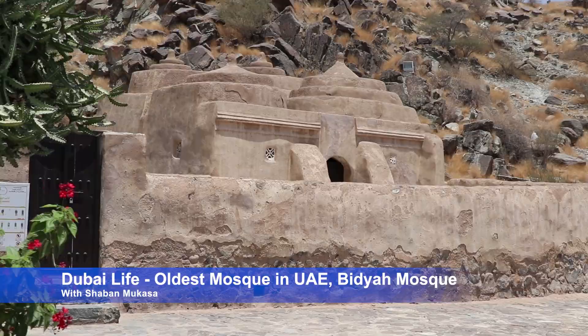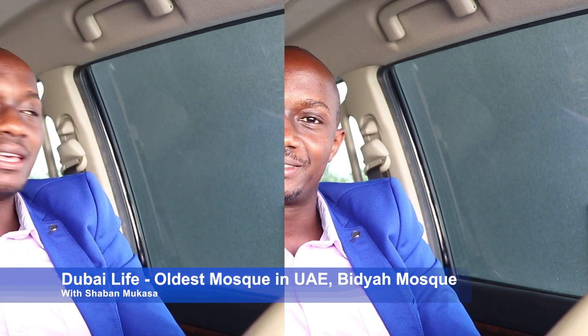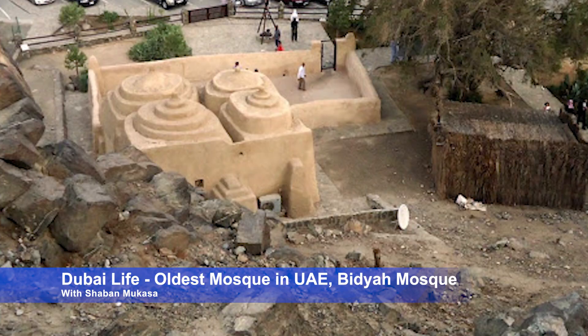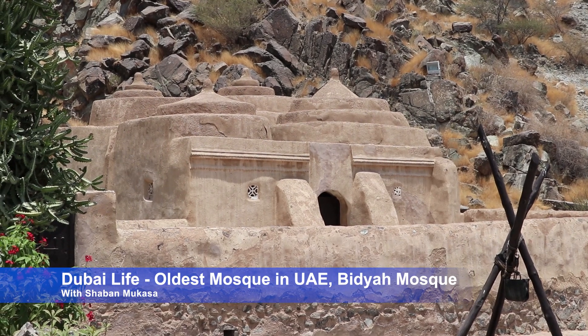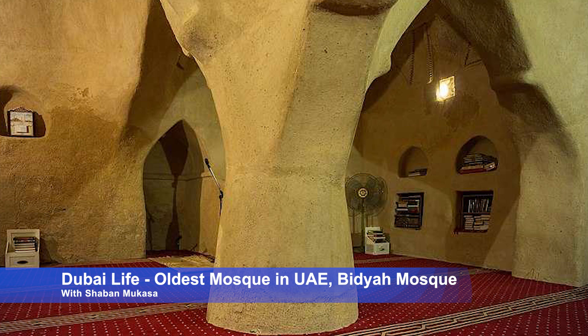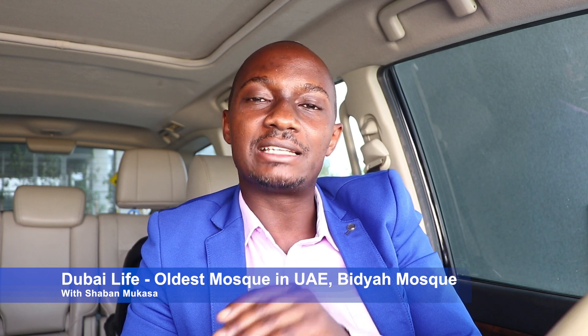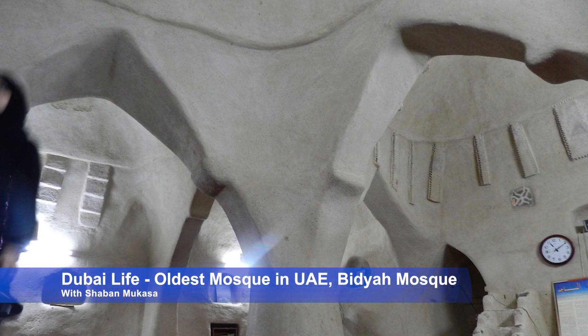It was built primarily from stone and mud plaster available in the area — stones of different sizes, with layers of plaster coating added on top. The structure has four roofing domes, and in the middle there is one centrally placed pillar holding all four domes. That same pillar divides the mosque into four sections. The domes act as both the ceiling and the roof for this mosque.